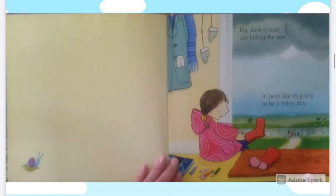The rainy day. Big dark clouds are hiding the sun. It looks like it's going to be a rainy day.